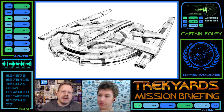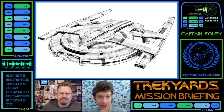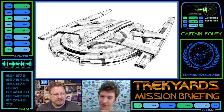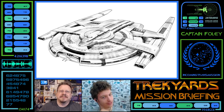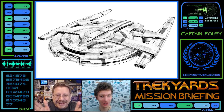We are doing the T'Plana-Hath from Discovery — not to be confused with the T'Plana-Hath from First Contact, which is a Starfleet lander. And you wanted one word? Well, a few came to mind, but the one I'm going to use is: Cardassian.